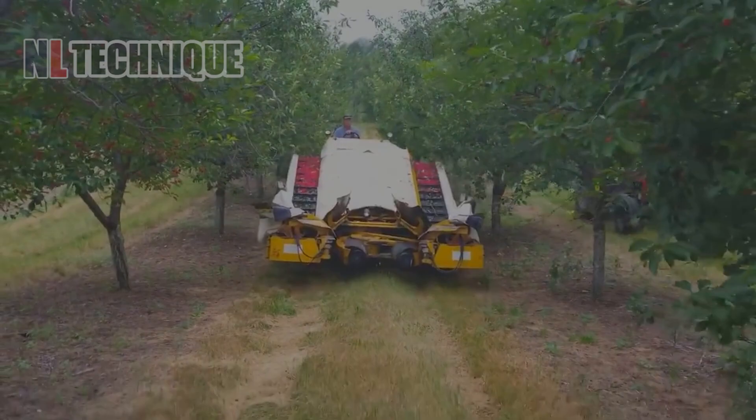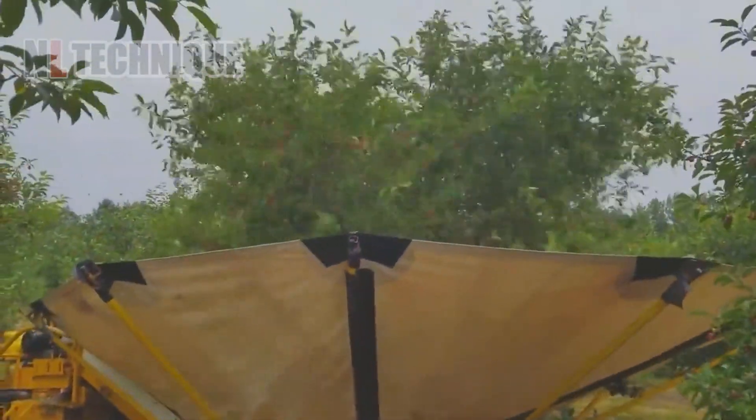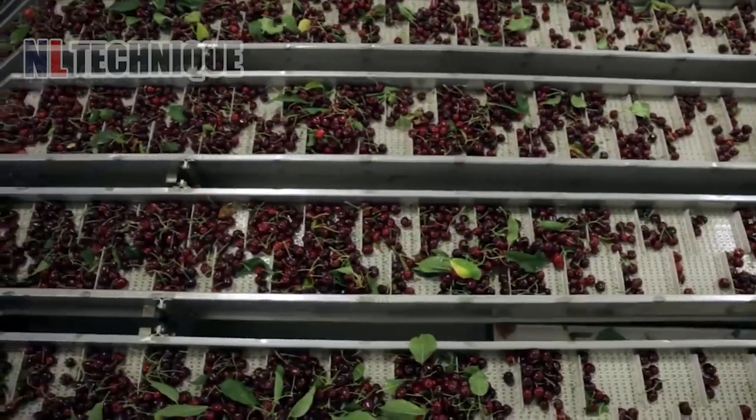Similar to the canarium harvester, this cherry tree shaker revolutionizes harvesting by gently shaking trees to release ripe cherries, ensuring efficient collection while preserving fruit quality and maximizing yield.